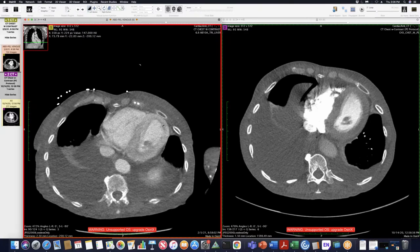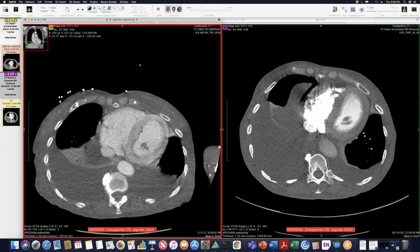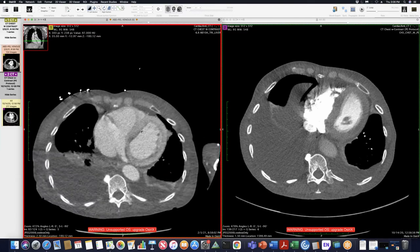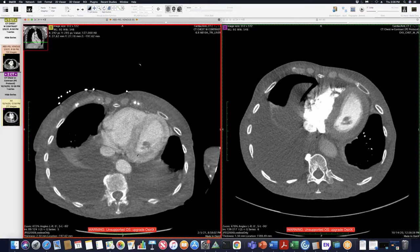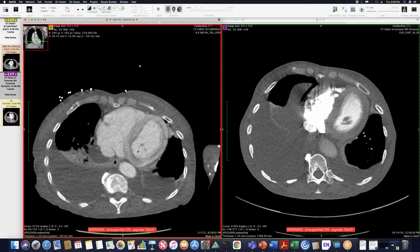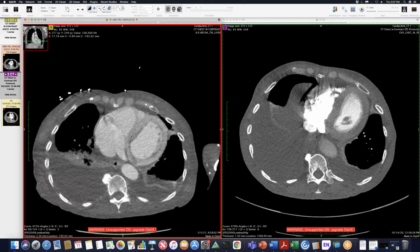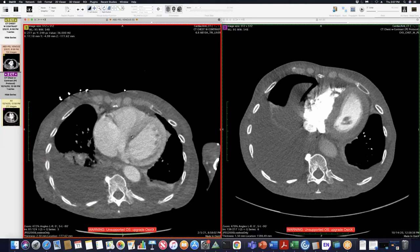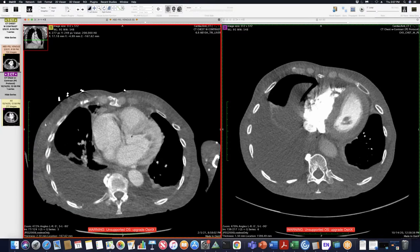The clinical team was suspicious for AL amyloidosis and cardiac amyloidosis, given the restrictive cardiomyopathy. The diffuse enhancement of the myocardium is consistent with this — something not commonly seen on CT. We usually diagnose cardiac amyloid on MRI. But it makes sense: with amyloid deposition in the heart, there is an increased extracellular volume, so contrast builds up and over time you get diffuse enhancement.